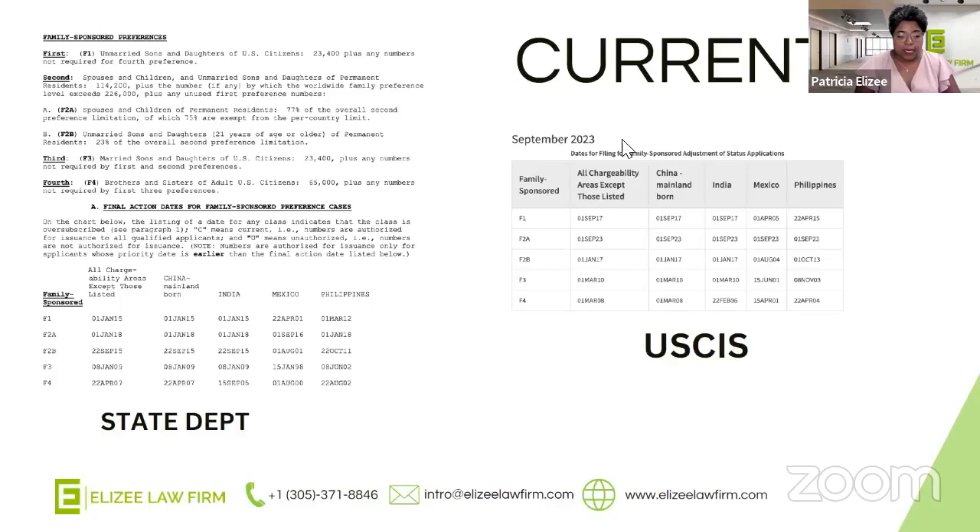Why is it important to check every single month? Because USCIS and the Department of Homeland Security can make drastic changes. Sometimes the priority date stays the same every month, and then one month to the next there's a huge jump of six months or a year. Or, in a very rare circumstance — and we've seen it recently — it retrogresses, which means it goes backwards. So it's really important that every month you check your priority date so you have a better idea of where you are and how long it may take moving forward.